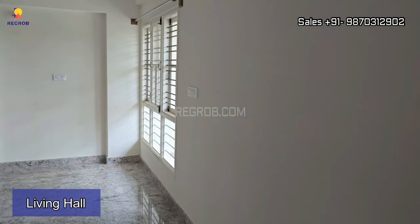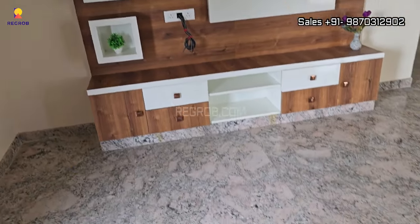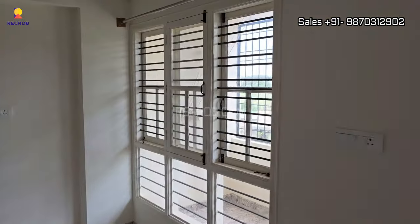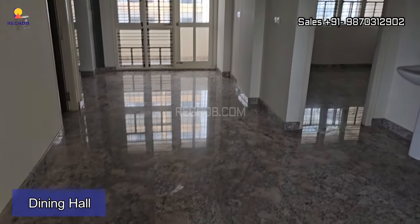As we step inside the apartment, here comes a spacious living hall. And further we have the dining space.